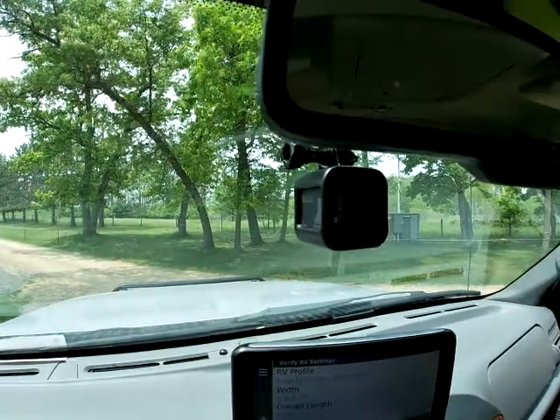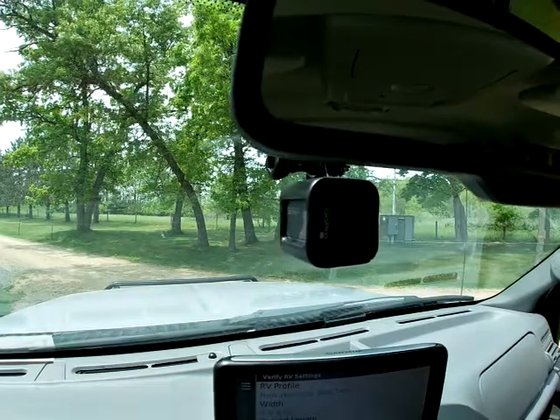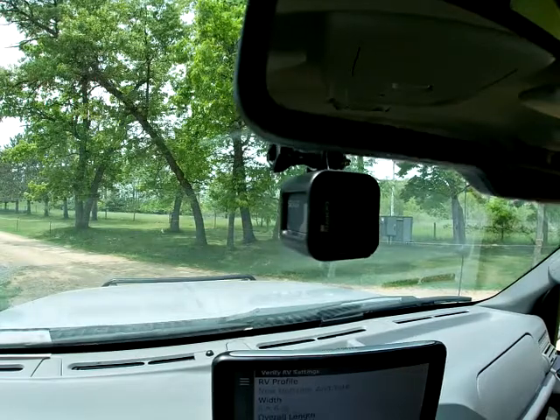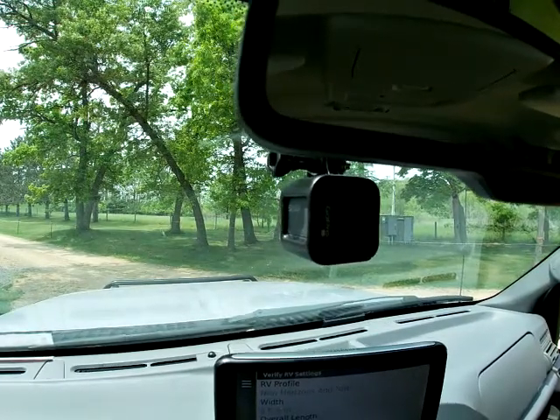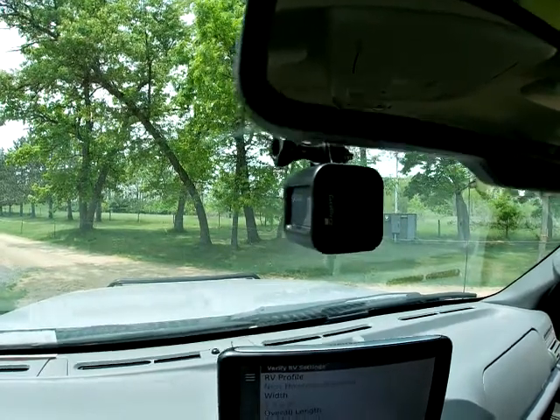This is our dash cam — it's a GoPro. We can either take it in time-lapse mode as we drive down the road, which gives you the highlights of the trip, or you can take it in regular video mode, which gives you a history of the whole trip.